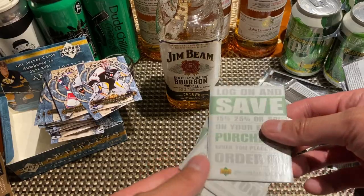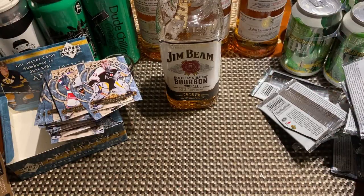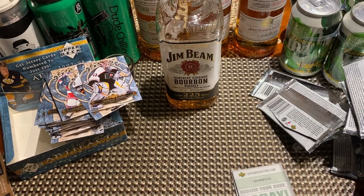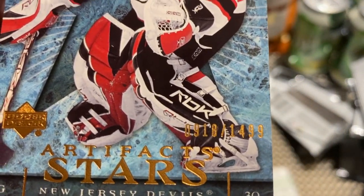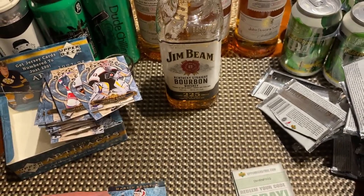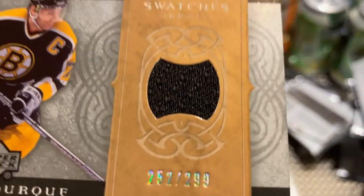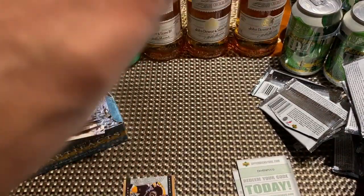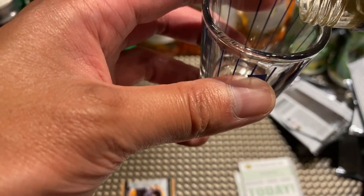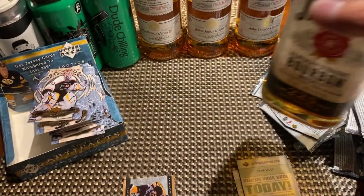So to recap: I got three redemption codes, the Marty Brodeur numbered to 1499, and Ray Bourque numbered to 299 — this one is number 252. So I owe three drinks because of the inserts I can't redeem. Let's see what happens. All right guys, as always — like, subscribe, and we drink to that. Cheers!